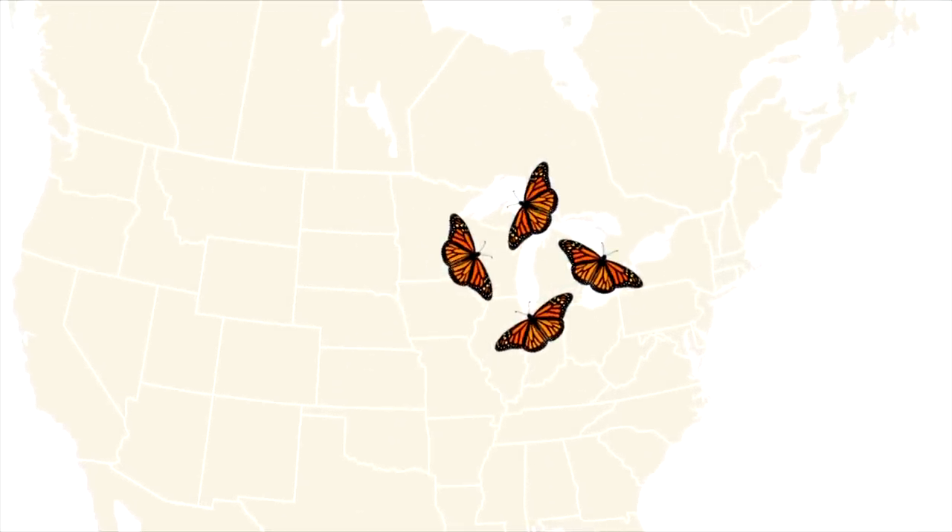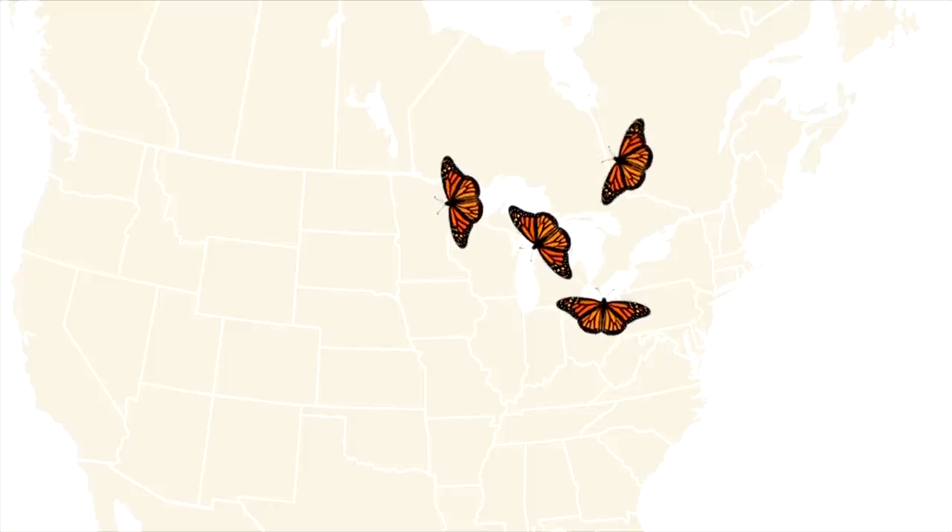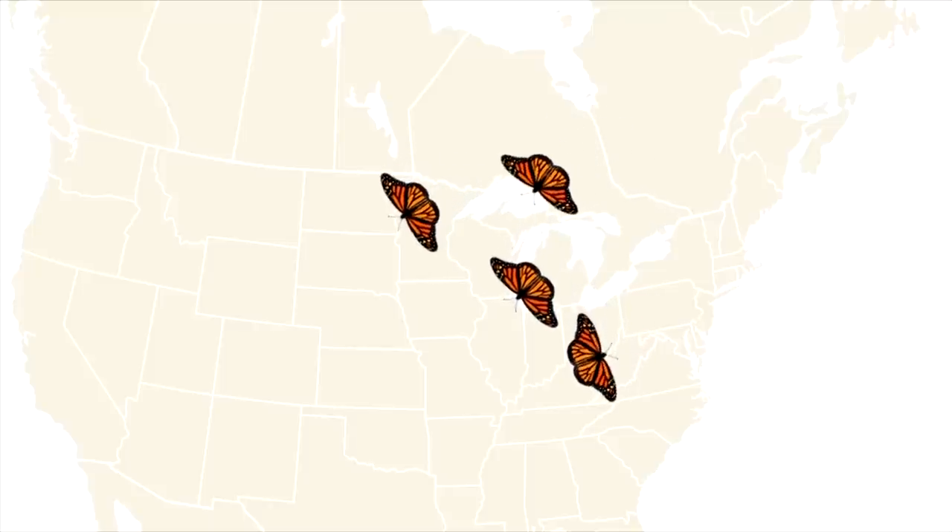Once they're in the Midwest again, they take a little break for the summer. During this time, usually about three generations of monarchs live and die. It's then the third or fourth generation that once again starts the migration south in the fall.